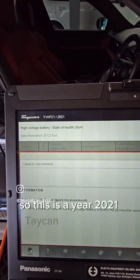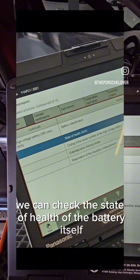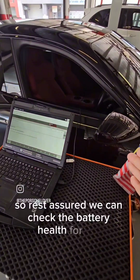So this is a year 2021 Taycan Turbo from Japan. We can check the state of health of the battery itself — the battery health. And you can see right here, it's at 93%. So rest assured, we can check the battery health for you.